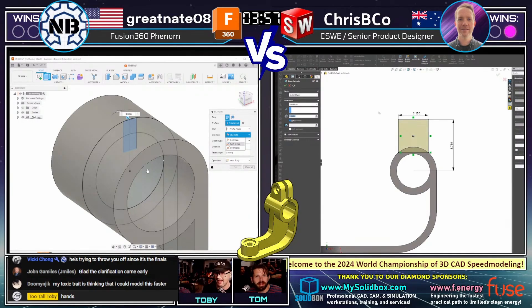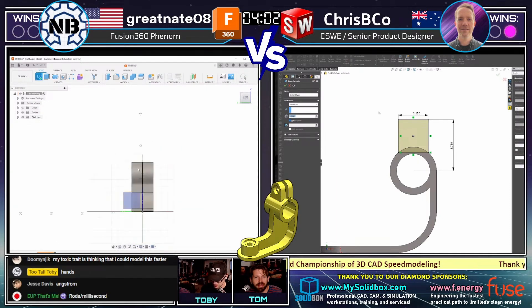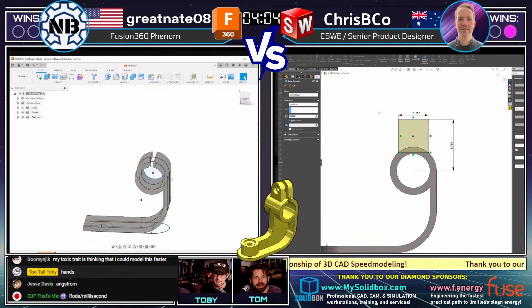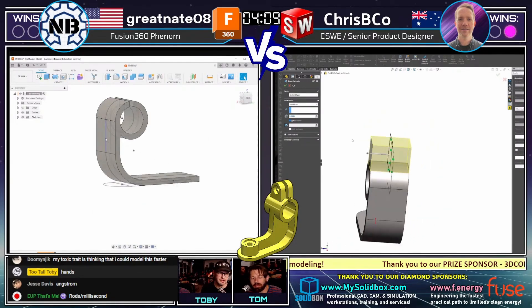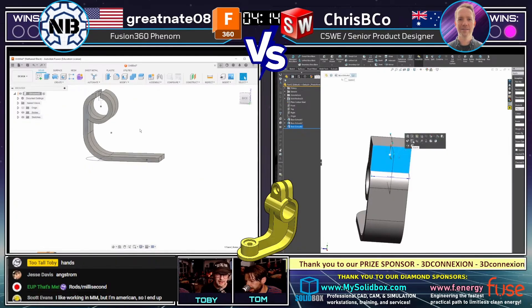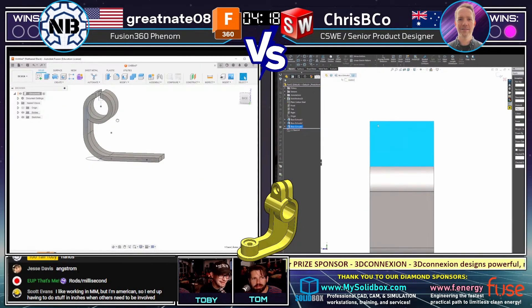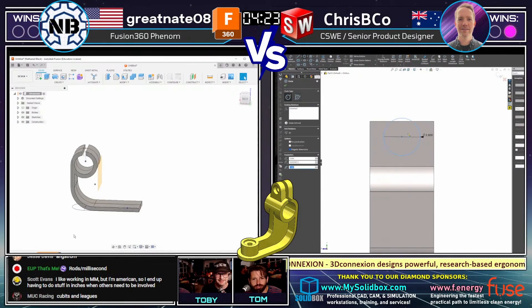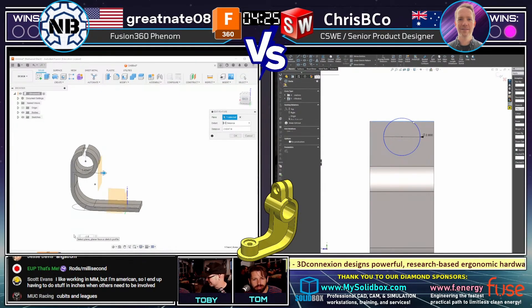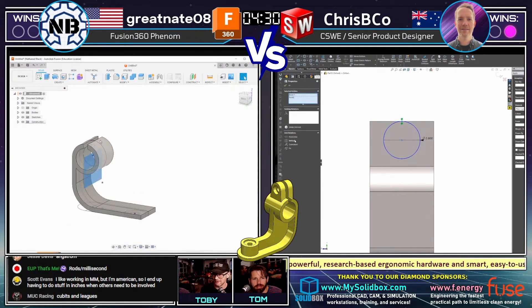I wish we would have gotten to see that last model — that port mount, they both really got that done quickly. They can't live in the past. Interesting here to see both of our runners creating this geometry for the upper section in a way that would not have been the way I did it. When you look at geometry like that with overlapping features, you have to be a little bit careful.